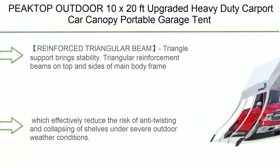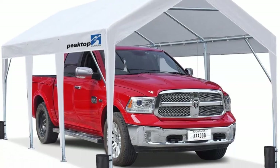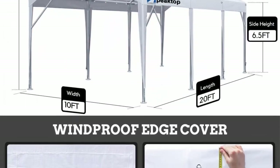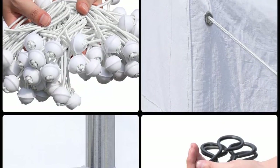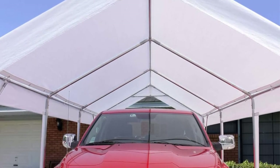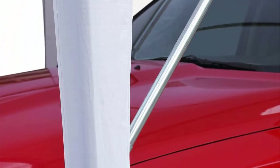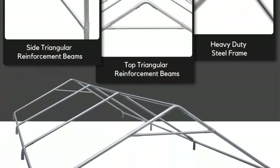Number 2: P8 Top Outdoor 10x20 feet upgraded heavy-duty carport car canopy, portable garage tent and boat shelter with reinforced triangular beams and four weight bags, in white. The triangular reinforcement beams on the top and sides of the main body frame effectively reduce the risk of twisting and collapsing under severe outdoor weather conditions.